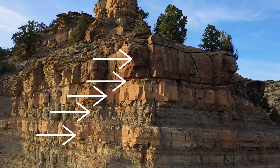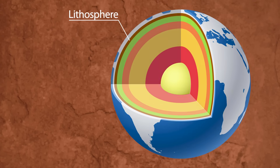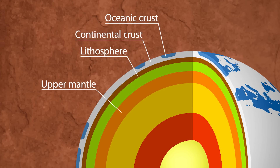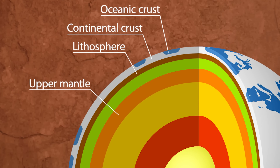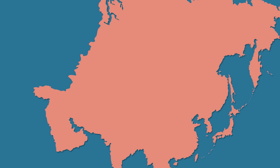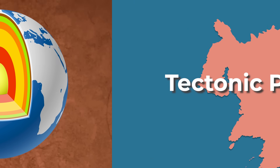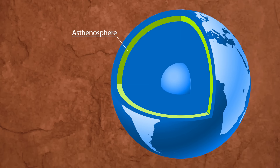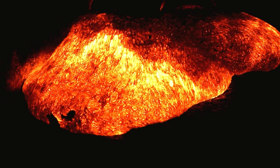The top layer of the earth that actually moves is called the lithosphere. That layer consists of the earth's crust and part of the upper mantle, and it moves in big pieces of land called tectonic plates. They move because below them is a layer called the asthenosphere.